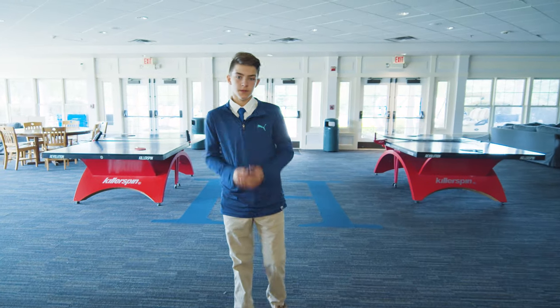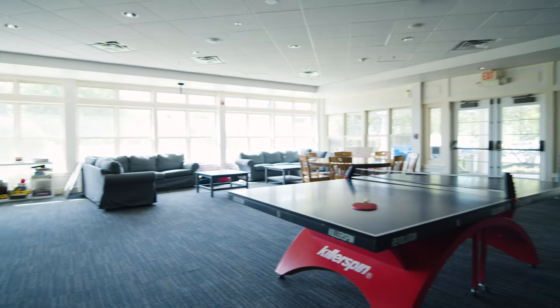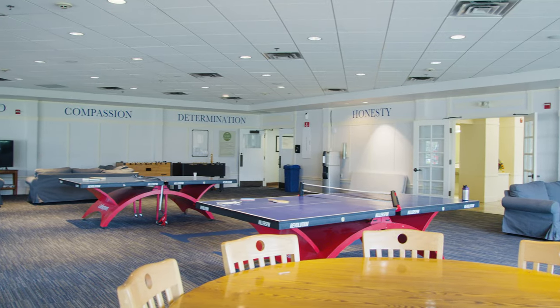Just across the way from the dining hall is one of our two student lounges — this one is called the ATL. You can have snacks here, you can just chill out, read, or participate in our weekly ping pong tournaments.